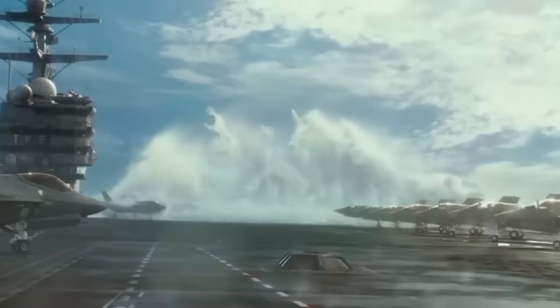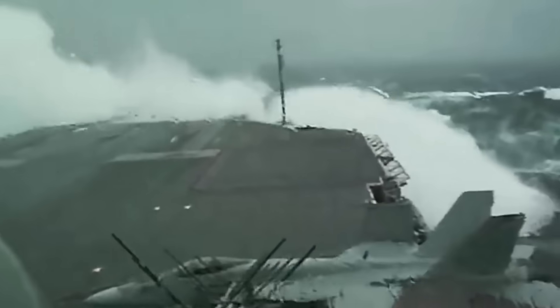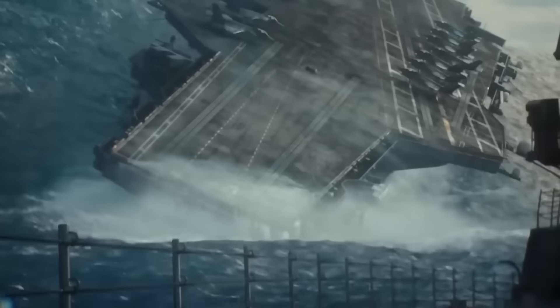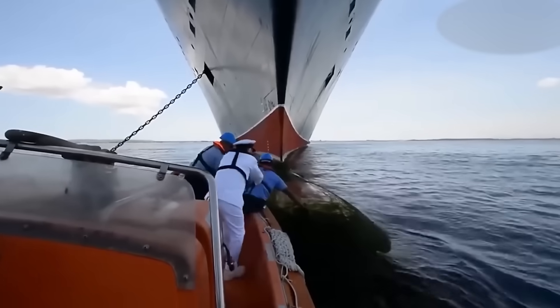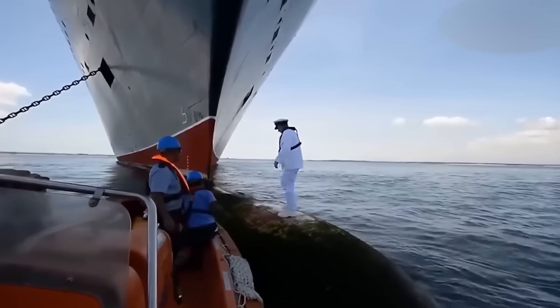This design also helps reduce what's called wave impact. When waves hit a sharp surface head-on, they create a powerful force that can push a ship backward or make it tilt. But with the rounded, wave-piercing hull, the energy of the wave disperses along the sides, reducing that impact. This kind of hull design is especially useful in open ocean deployments, where storms can strike without warning.